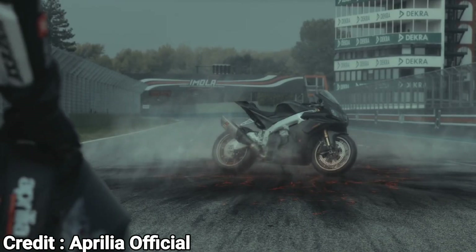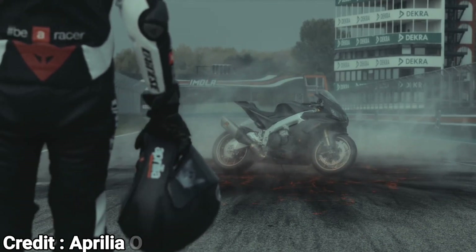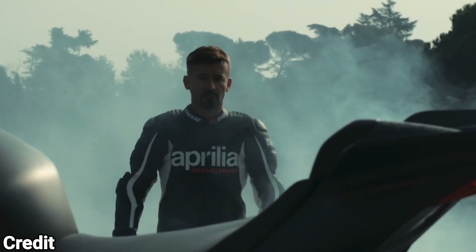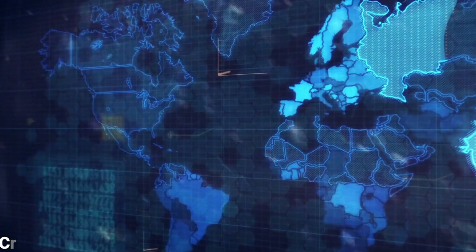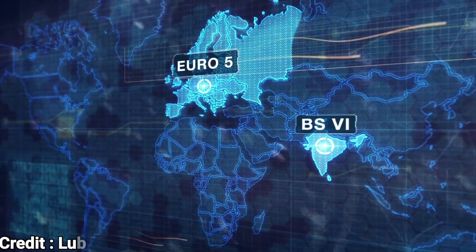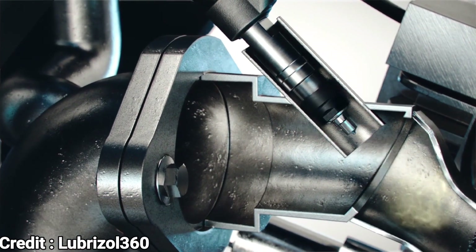After receiving the capacity increase in 2019, which was a major engine update in 11 years, the RSV4 is due to receive another major update soon – variable valve timing. With the implementation of stricter emission regulations under Euro 5, variable valve timing has become an even more important factor in motorcycle engine design.